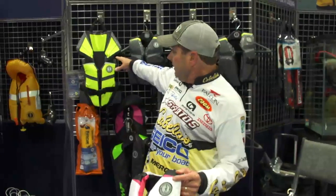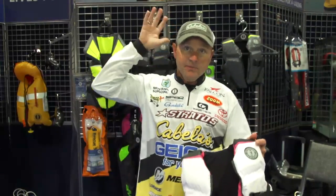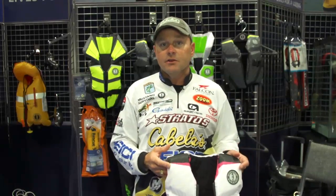They've also got the original PFD with the head pillow, which is going to allow an infant or younger child to keep that head up. But the next time you get ready to buy a life jacket for your loved one, keep them safe — remember Mustang Survival.